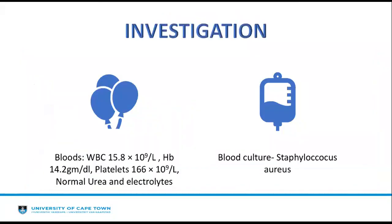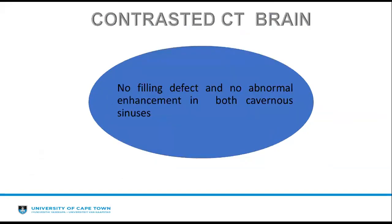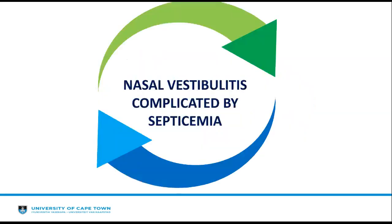As part of his investigation, blood workup was done, where an elevated white cell count of 15.8 was noted. He had normal haemoglobin, platelets, urea, and electrolytes. His blood culture grew Staphylococcus aureus. A contrasted CT brain was ordered to rule out cavernous sinus thrombosis, and this was ruled out on CT scan. Hence, this was the case of nasal vestibulitis complicated by septicaemia.